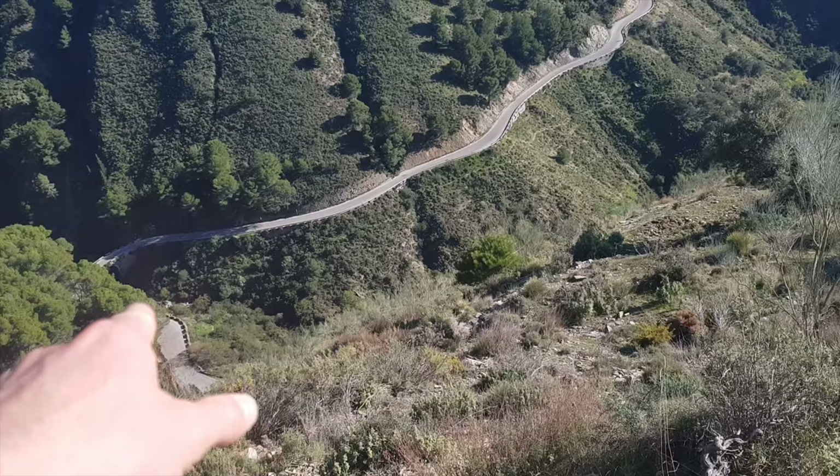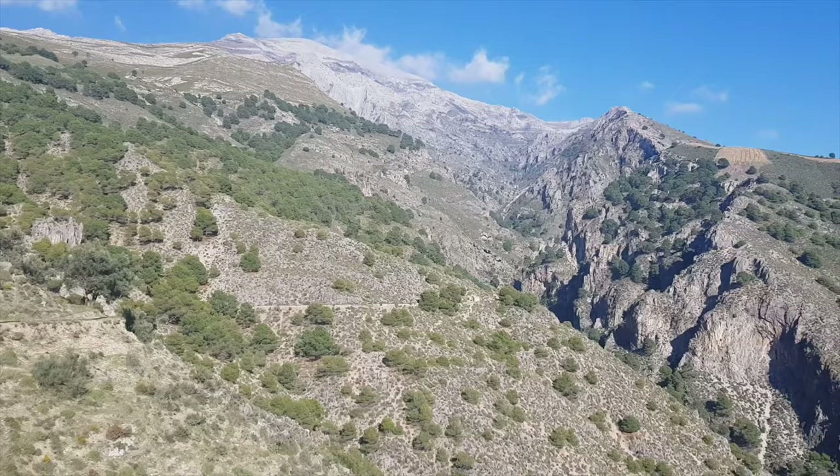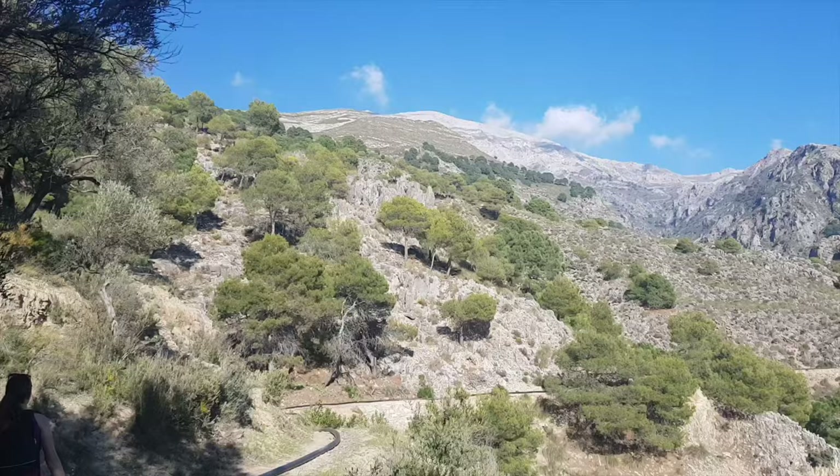Down here we can see the main road for cars, so I think some people just park somewhere there and make a shortcut up to here.